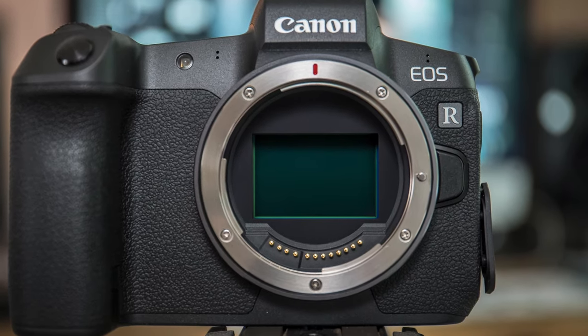The EOS R has basically the same sensor that you'll find in the 5D Mark IV, which is a good sensor. But even now in 2019 when I'm filming this, it's considered an older sensor. It still performs okay, it's not up to par with the Sony sensors, but I wonder how much people will notice. I'm talking about photography mainly, of course.